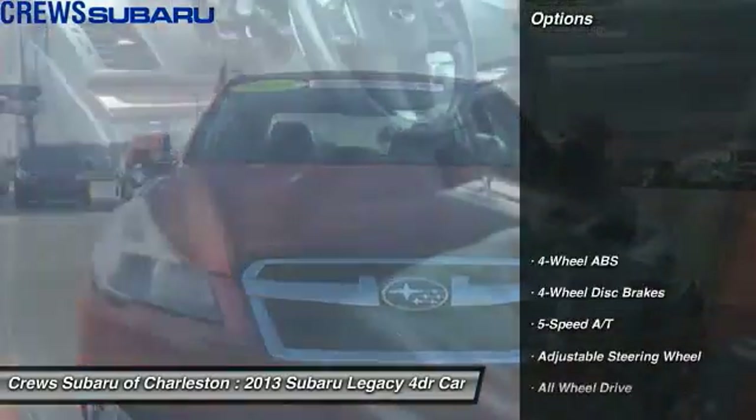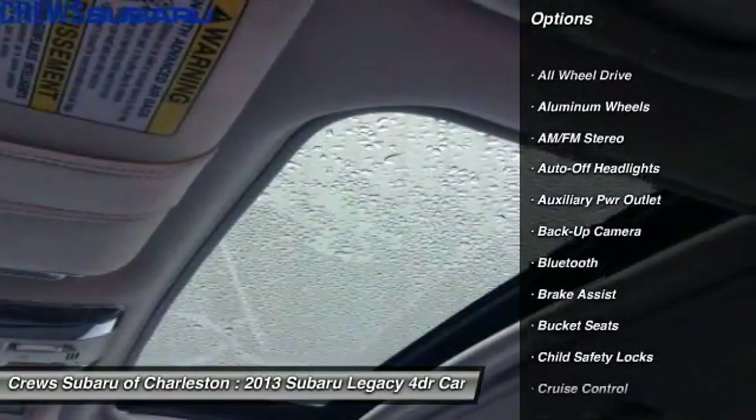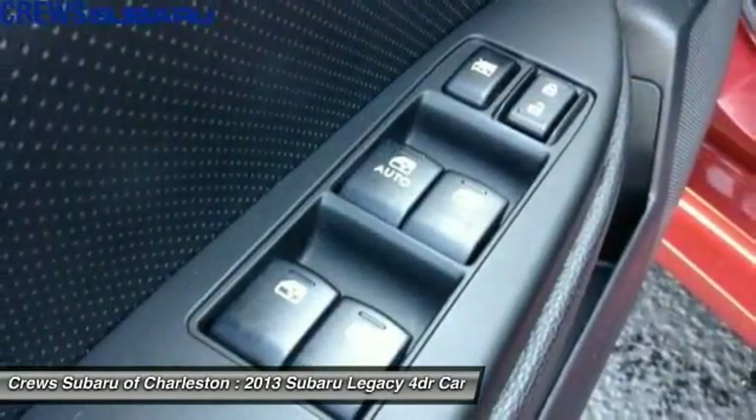Here are some of this vehicle's great options: power passenger seat, navigation system, backup camera, all-wheel drive, keyless entry, Bluetooth, leather-wrapped steering wheel, power steering, driver airbag, and driver lumbar.